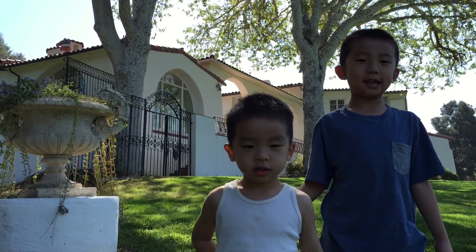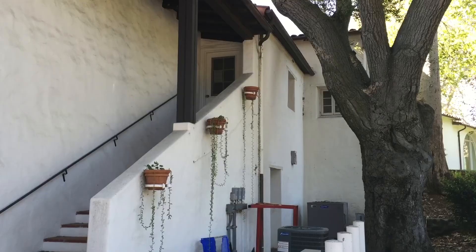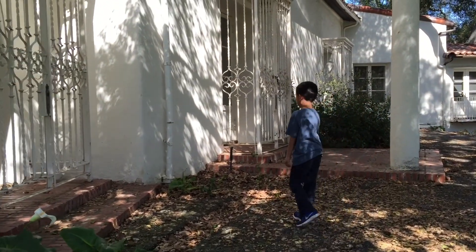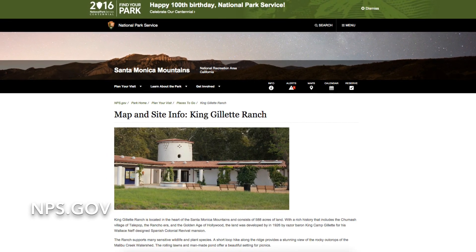We're at the King Gillette Ranch. This 588-acre parkland features a 1938 Spanish colonial revival style mansion. Too bad it's not open to the public. For more info about this place, please search NPS.gov.